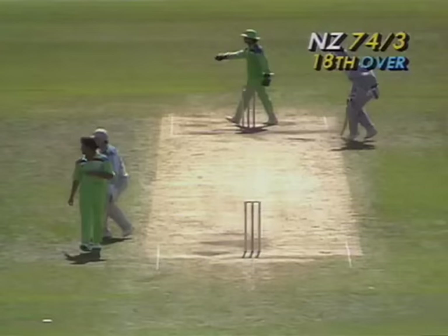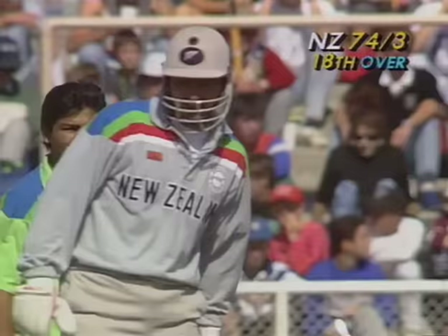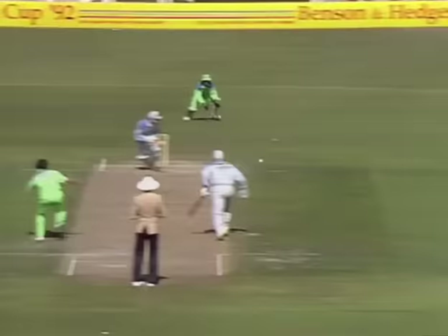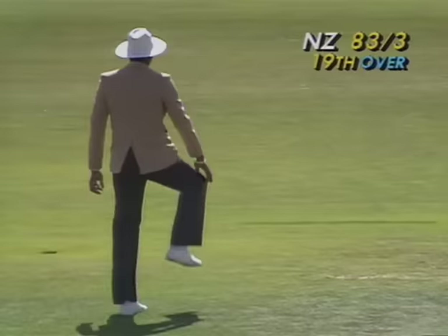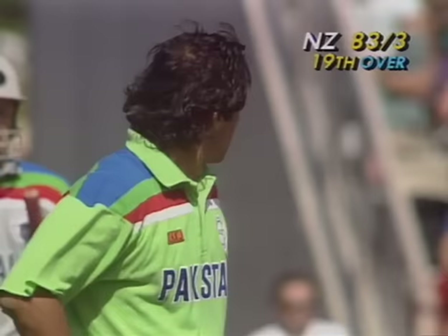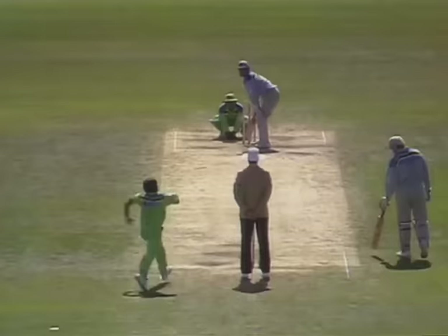The leg spinner Mushtaq. Over-pitching, driven — good shot, but only one because there's a man out there. That was a very good shot by Kenny Rutherford — using his feet, coming down the pitch a little bit, wide, over-tossed. Just as well that sweeper was out there because that would have been a certain four. Loud appeal from Imran — no one else shows much interest, including Steve Bucknor, and that looks to be missing leg by a long way. That's the end of the over: 83 for three.